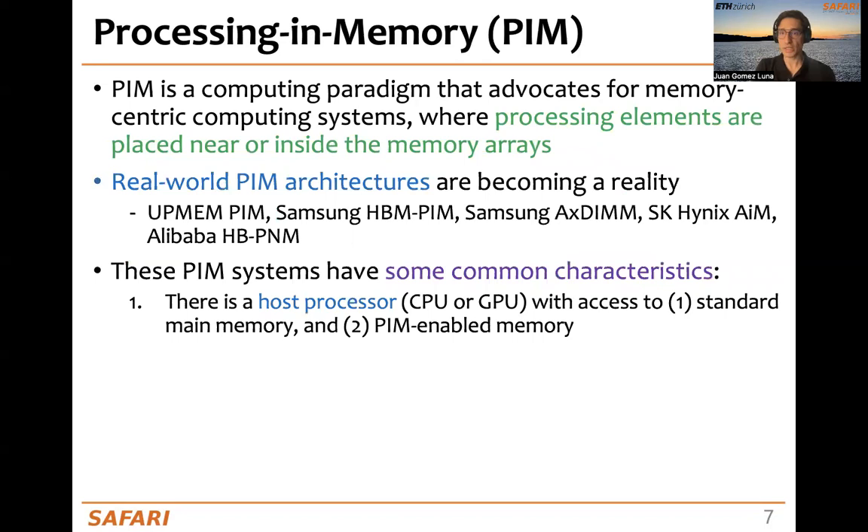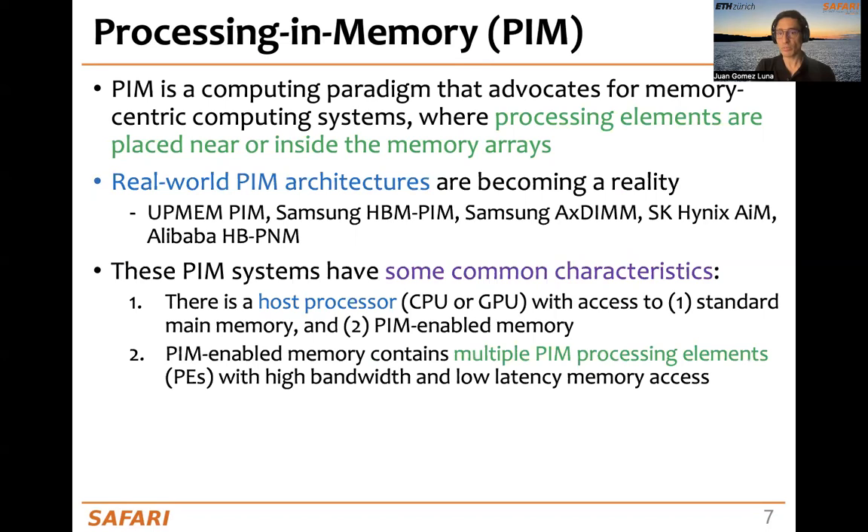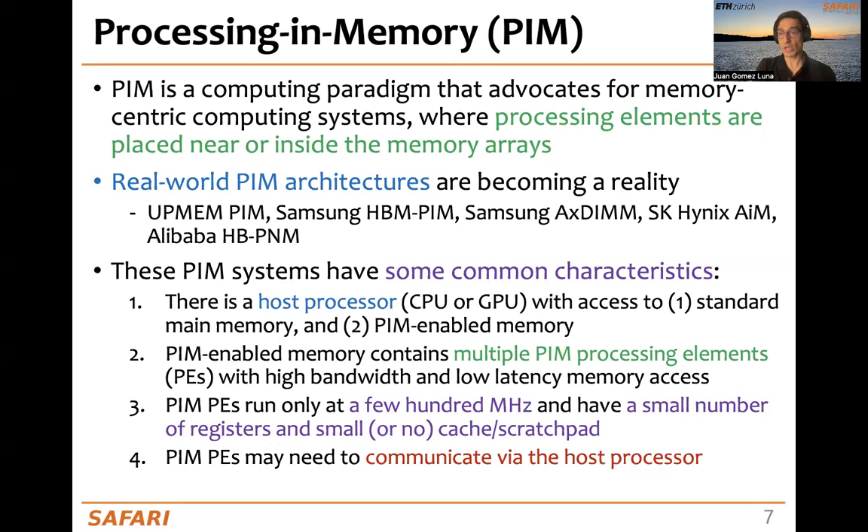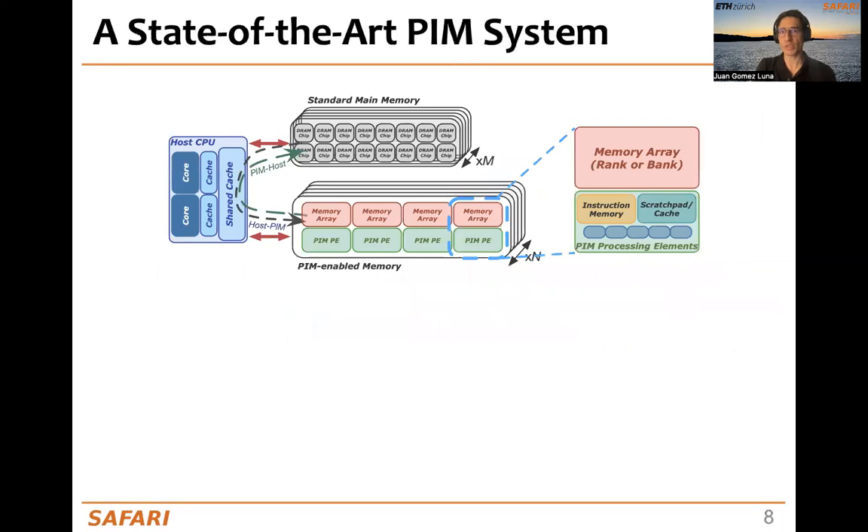All these PIM systems have some common characteristics. First, there is a host processor — a CPU or a GPU — with access to a standard main memory and PIM-enabled memory. Second, PIM-enabled memory contains multiple PIM processing elements with high bandwidth and low-latency memory access. Third, the processing elements run at only a few hundred megahertz and have a small number of registers, caches, or scratch pads. And finally, the PIM processing elements need to communicate via the host processor.